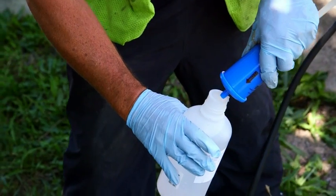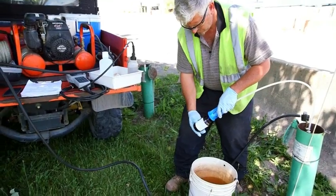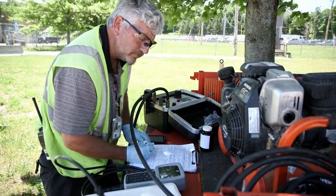We're out in the field collecting groundwater samples. As part of our routine groundwater monitoring program, we have about 70 wells that we sample every quarter on site here to monitor the groundwater quality at the site.